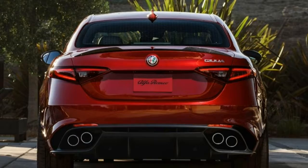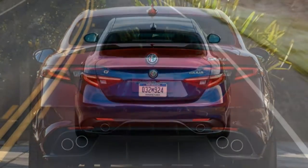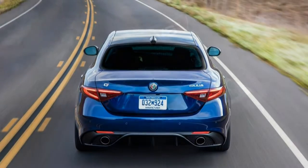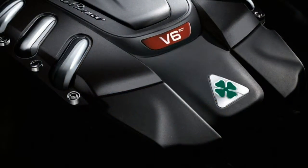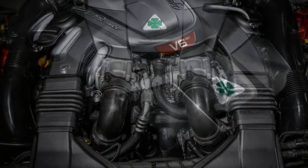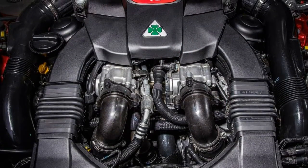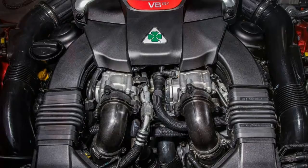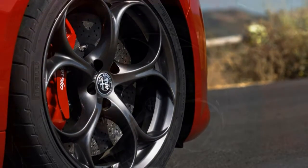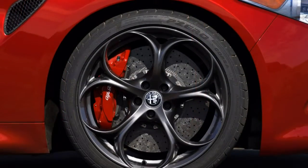This year Alfa Romeo introduces the Giulia Sport trim, which is essentially the sport package from the previous year. The Sport trim adds unique front and rear fascias, 18-inch wheels, gloss black window trim, and painted brake calipers. The sport interior package remains an option and includes aluminum trim, large column-mounted aluminum paddle shifters, a leather steering wheel and sport pedals.